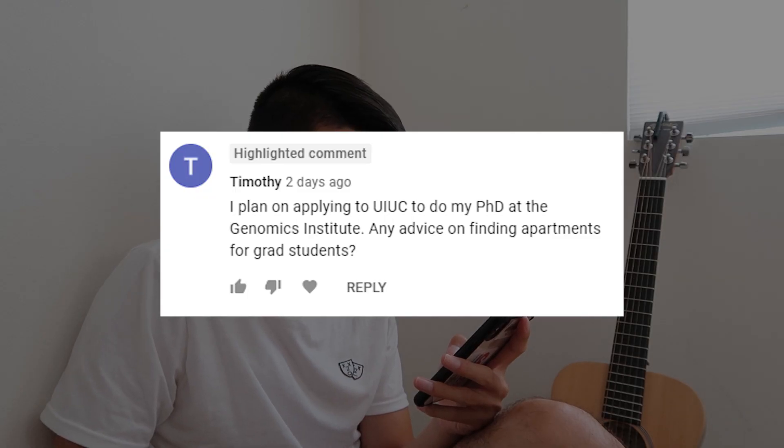I plan on applying to UIUC to do my PhD. Any advice for finding apartments for grad students? I have a friend who's a grad student at UIUC, and he lives in Champaign downtown around that area, which is a little bit off campus. Apparently grad students like being a little off campus so they don't have to deal with the rowdiness of undergraduate students. Those apartments are pretty nice.